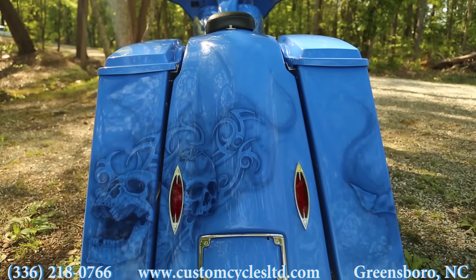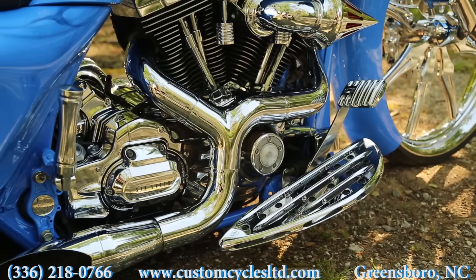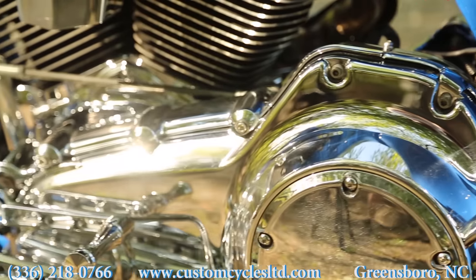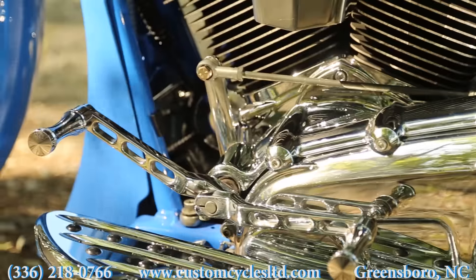It has a custom two-up seat with blue stitching to match the paint. The motor has been completely chromed out with chrome motor covers. It has a two-into-one open-line exhaust. The bike has a full billet package which includes floorboards, bag latches, brake and shifter, and passenger pegs with matching grips.